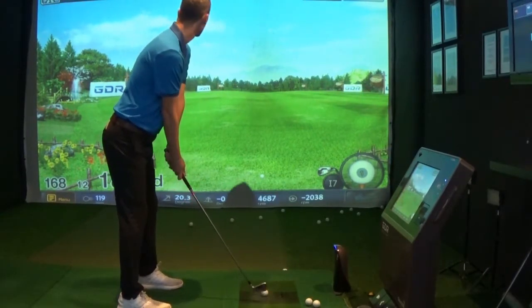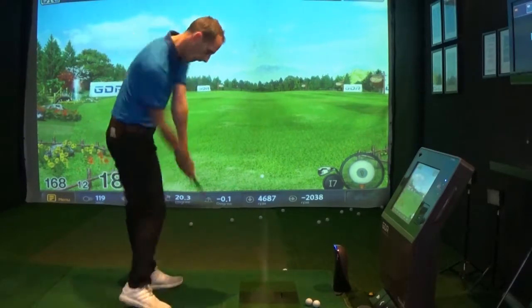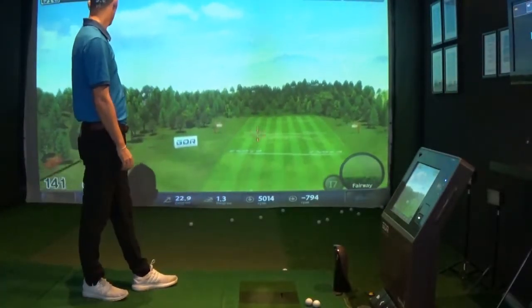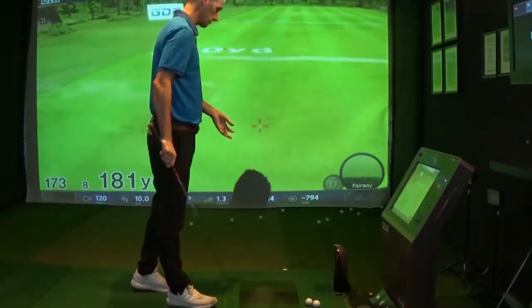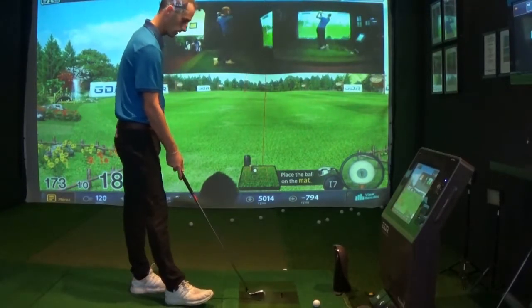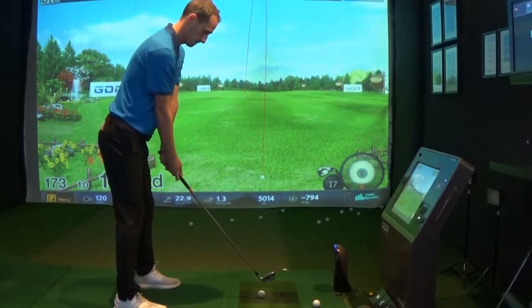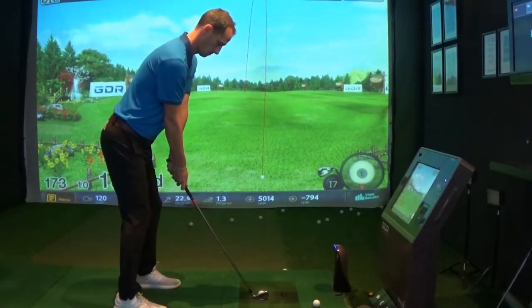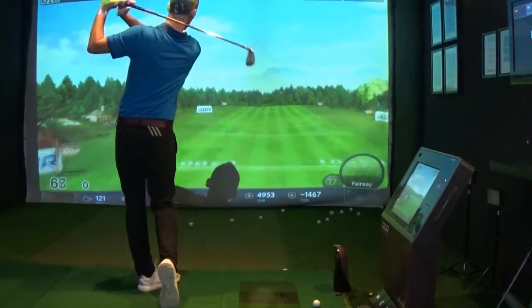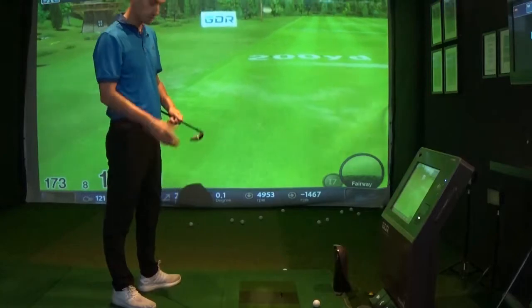We've both got a 7 iron. There we go — pretty similar strike. 173 carry for the 7 iron, not so bad. Really similar strike there, 173 again.